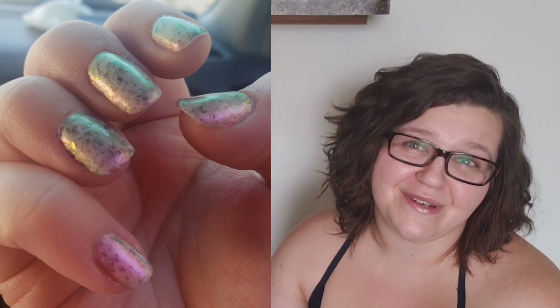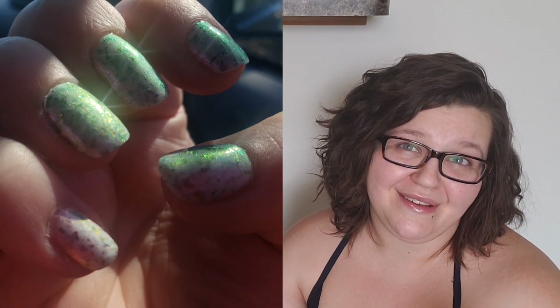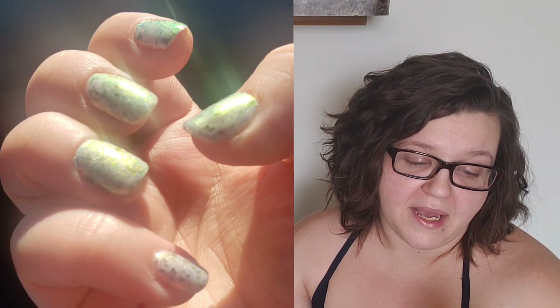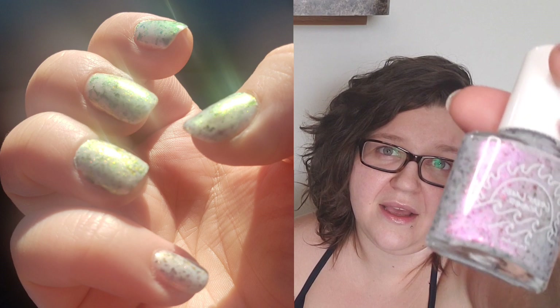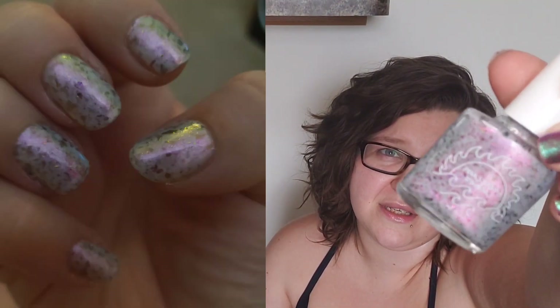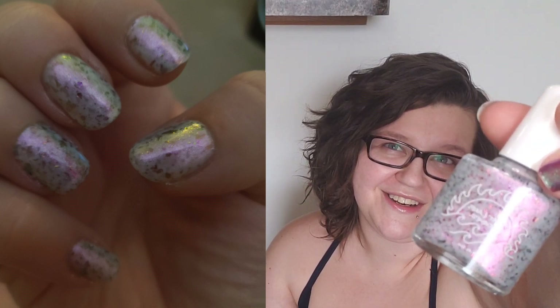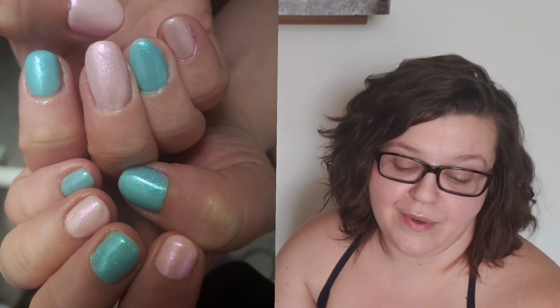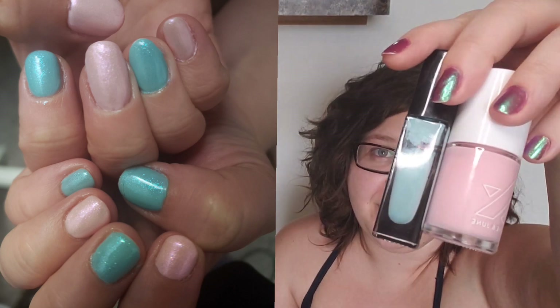This next one is a Great Lakes Lacquer from the Westworld collection, which has unfortunately been retired — it was a beautiful collection. This one is called 'I'm Well Off My Knees,' and this is a coral with that really bright magenta shift and some really beautiful ultra-chrome flakies in here as well.